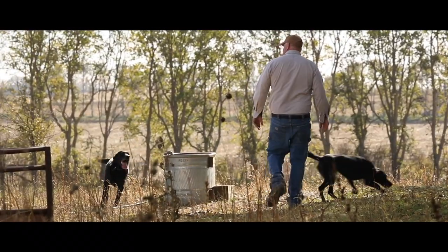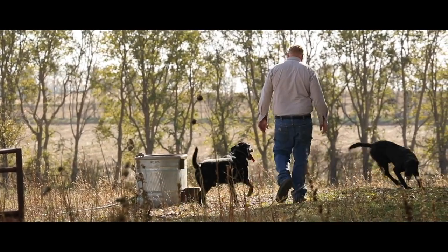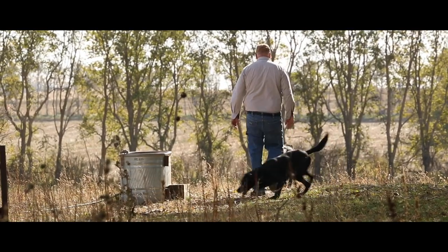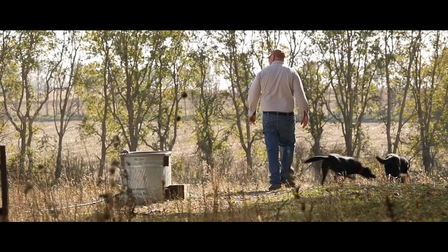The idea that when I'm gone there might be a legacy here, and it might go on for a few more generations — that's in the back of my mind.